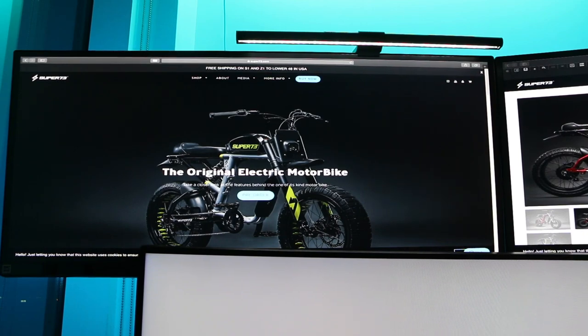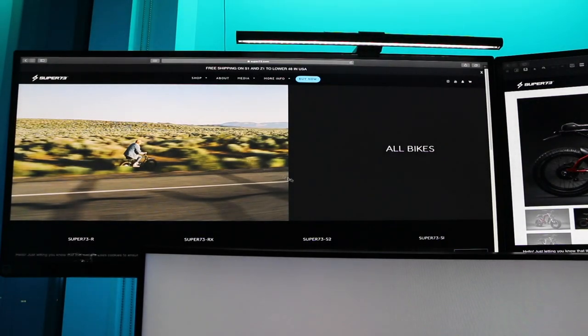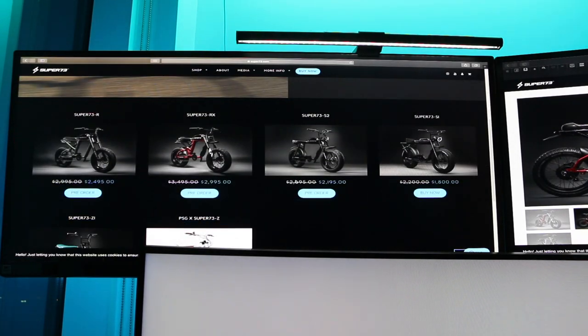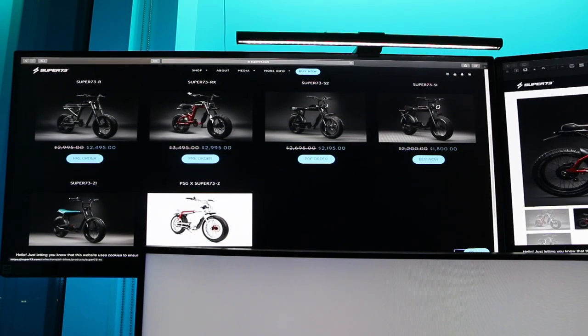This is the new fleet of bikes. Let's take a look at all their new bikes and then break down each one. They now have three classes of bikes: the R series, the S series, and the Z series. Let's take a look at the R's.